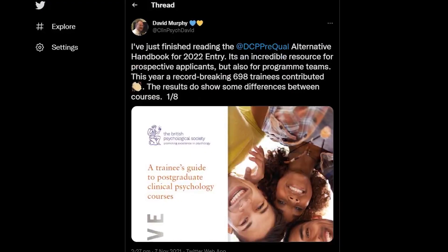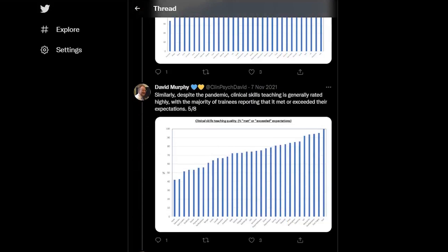David Murphy put together a really helpful Twitter thread summarising the Alternative Handbook data from last year, so you can see direct comparisons between courses. Take all of this with a pinch of salt because the data comes from a limited number of people who chose to fill out the survey. From what I understand, Oxford seems to have quite a young cohort — they take chances on younger applicants with less experience but a stronger academic record. On other courses, particularly those asking for 24 months experience, I presume trainees are more likely to have kids, be married, just be a little further on in life. So think about where you might slot in.